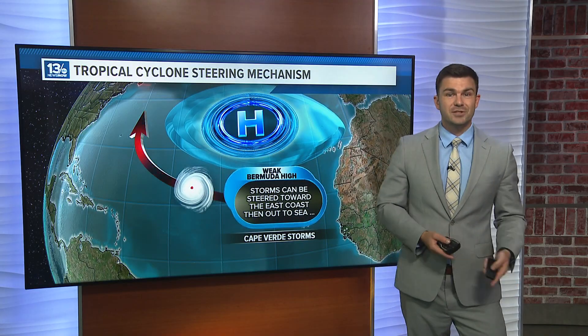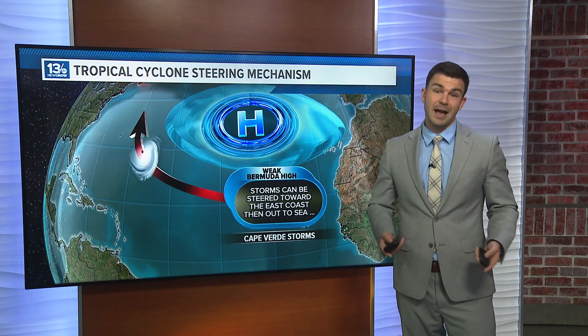When the Bermuda High is weak, it can direct tropical systems towards the east coast and then out to sea.